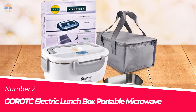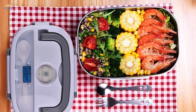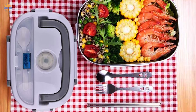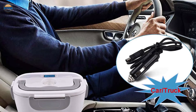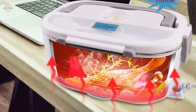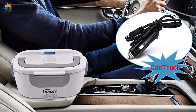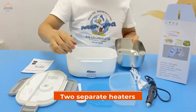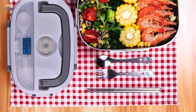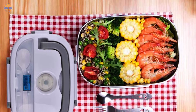Number 2: Quaroth C Electric Lunchbox Portable Microwave. The Quaroth C Electric Lunchbox is a great option for those who want to have a healthy lunch while on the go. It is specifically designed for car users and can be used in both home and car settings. This dual-use electric lunchbox comes with a 12V and 110V plug, making it perfect for use in both cars and homes. There are also two separate heaters — one for the food compartment and another for the base — that make sure your food remains warm throughout the meal.